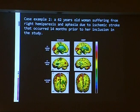Another example: a 62-year-old woman suffering from right hemiparesis and aphasia. She wasn't able to speak due to an ischemic stroke that occurred 14 months before her inclusion in the study. This is the motor function area and this is Broca's area — from here we are speaking. Baseline, after hyperbaric therapy, the hand is moving and she starts to speak, and it goes simultaneously.